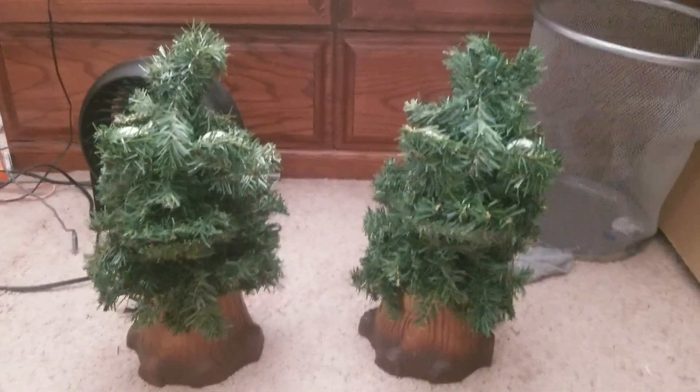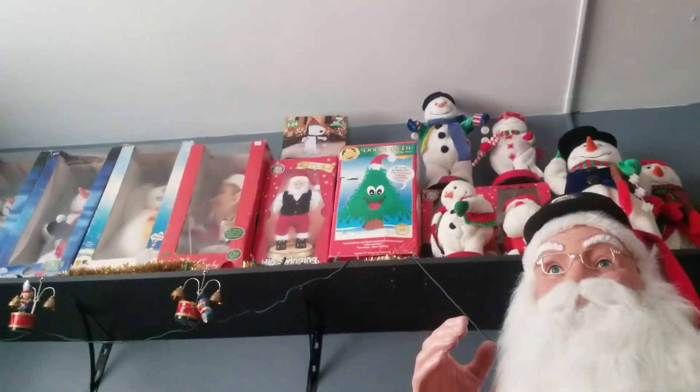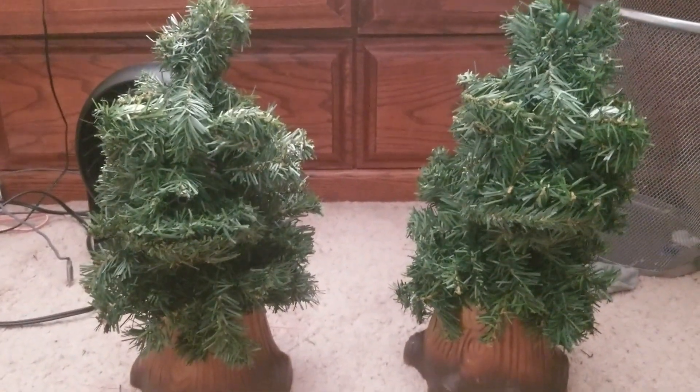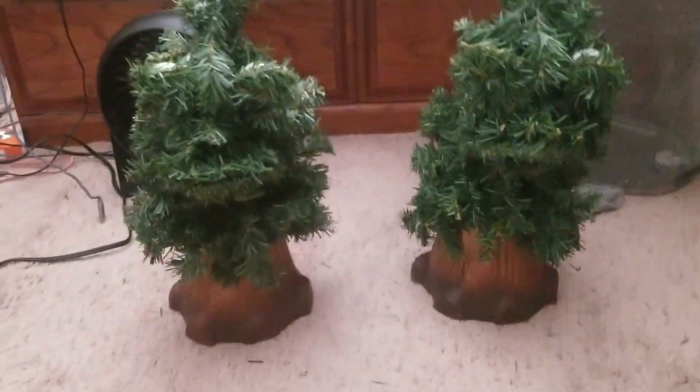Hey guys, so this is a video of my two Douglas firs. I have another one in that box up there. This goes requested by Turner Radon — I don't know if I said that right — but here they are.